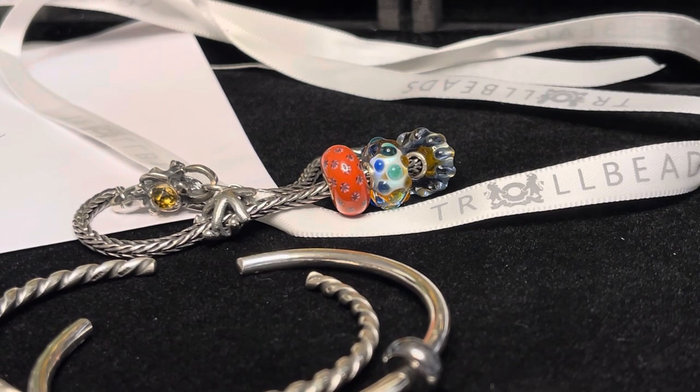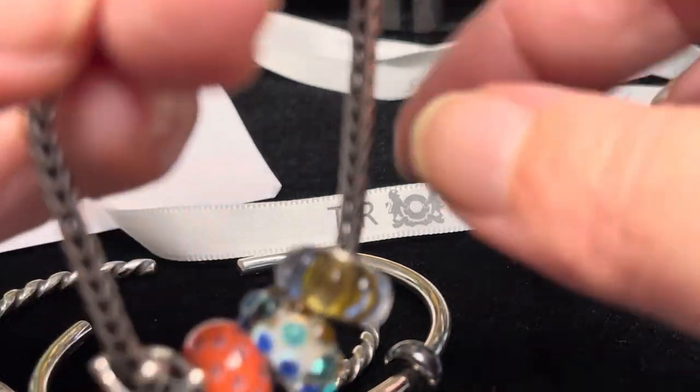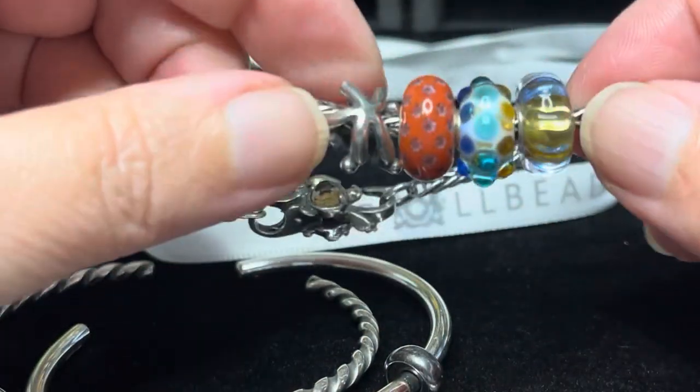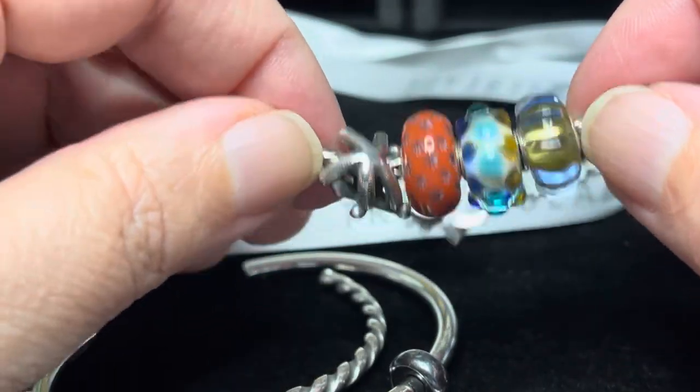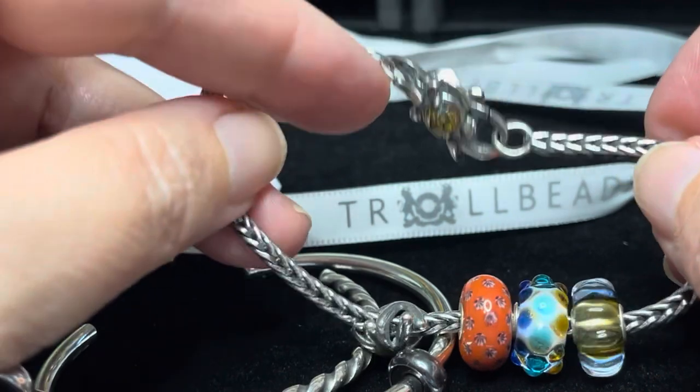That is my little mini Troll Beads haul. Let me know what your favorite thing is out of everything I purchased, and I hope you all have a wonderful rest of your day. Bye!